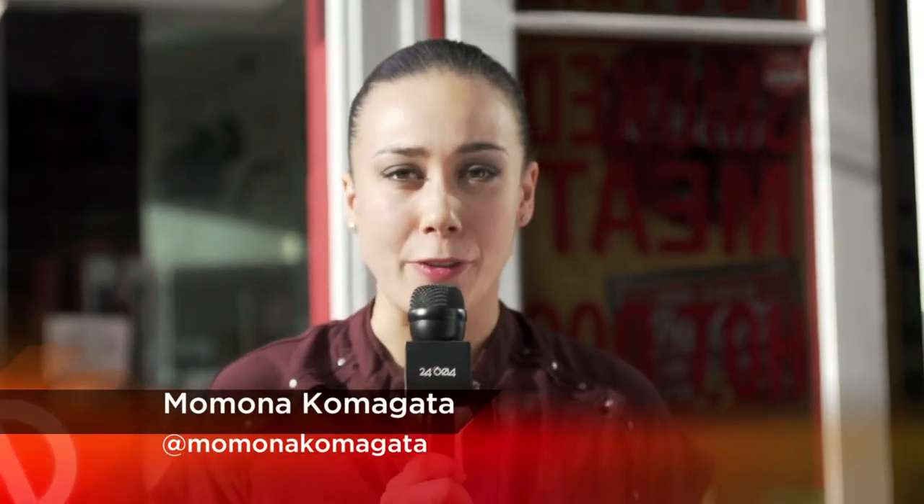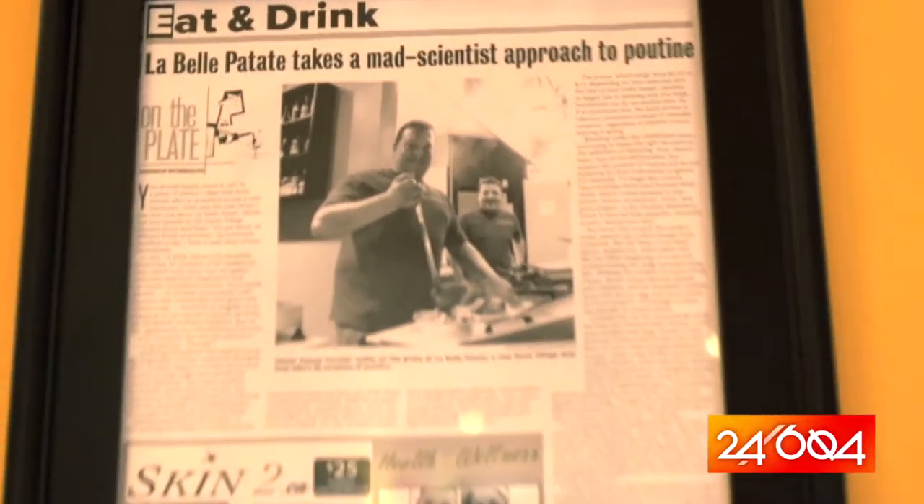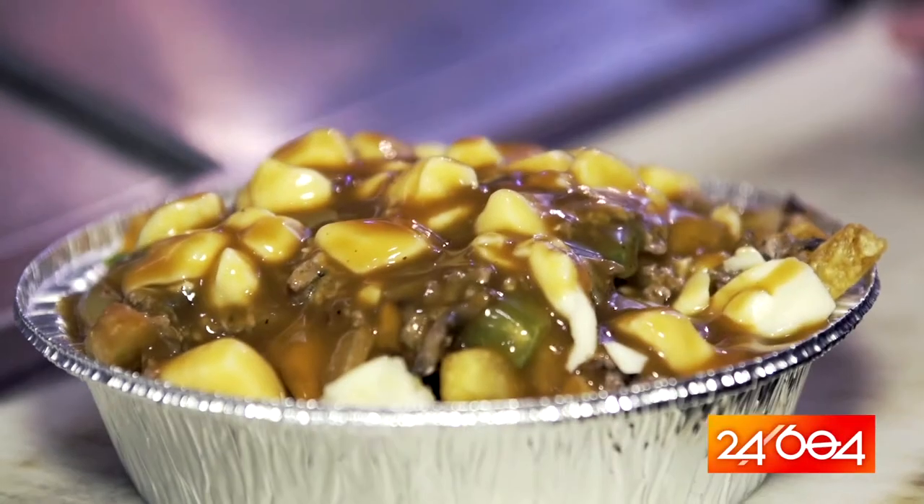Thick cut fries, deliciously melted cheese curds, and that beautiful gravy. Poutine never ever stops to be a craving for me. And some poutine fanatics might even go so far as to call it Canada's national dish.